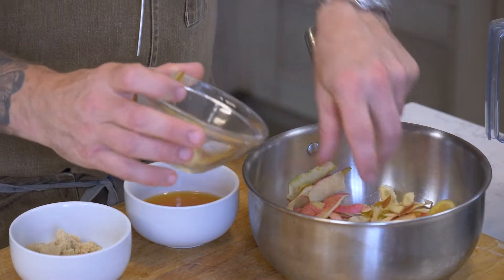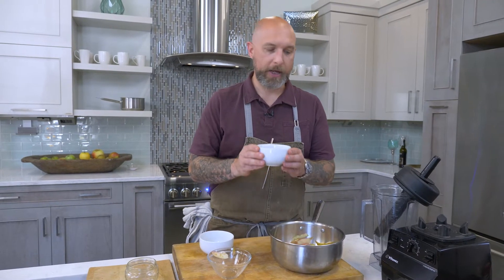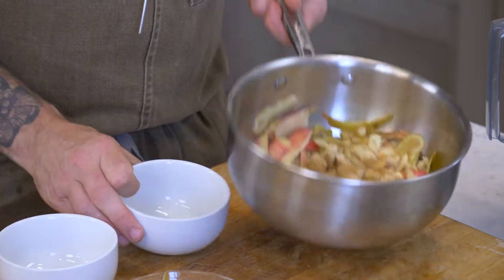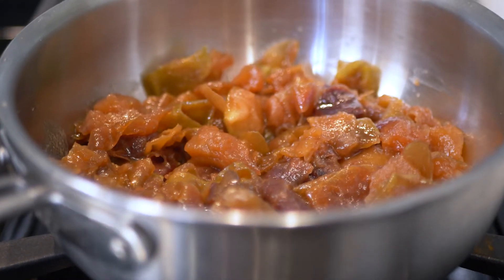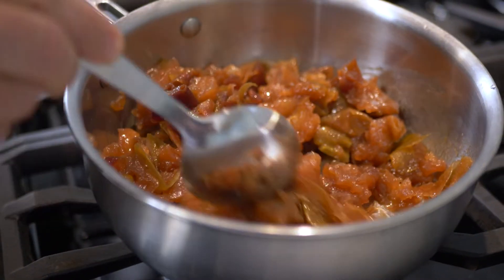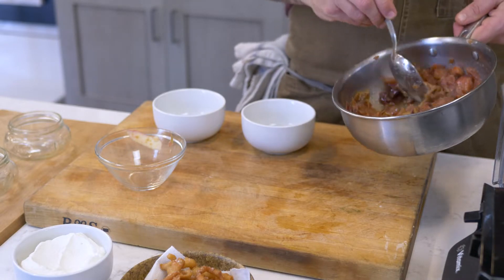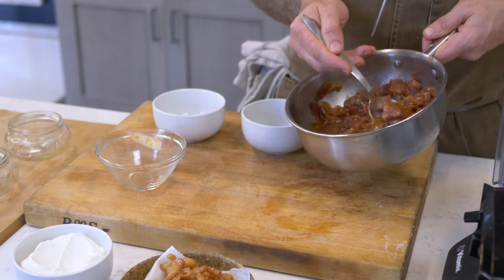Pop them into a bowl, add a little bit of brown sugar, some apple cider, and we're going to bring this over the stove on the lowest heat you can get. We're just going to let it go for about 30 minutes. Okay, now I have some already done — you can see how it's just reduced down and made its own sauce.